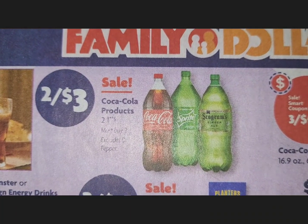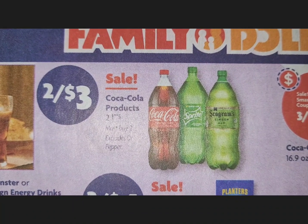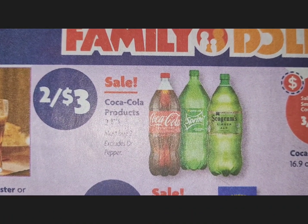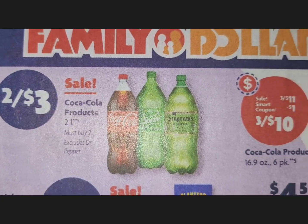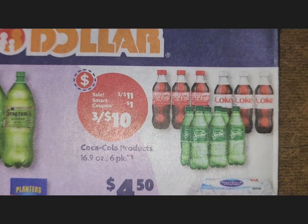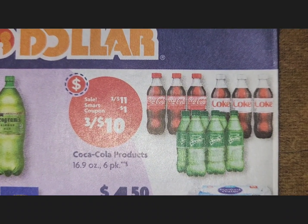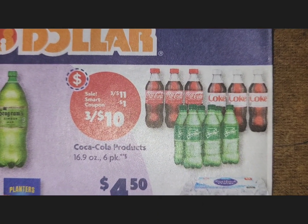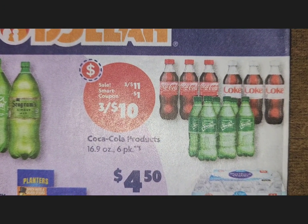On the next section we have Coke products — another pop deal. Must buy two: two for $3. There are more Coke products with a smart coupon, a dollar off, and you can pick up three for $10.